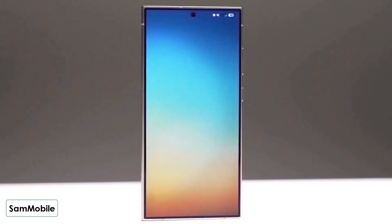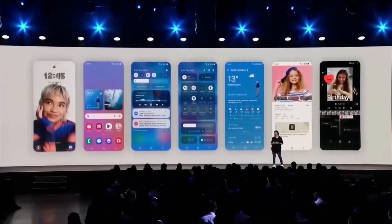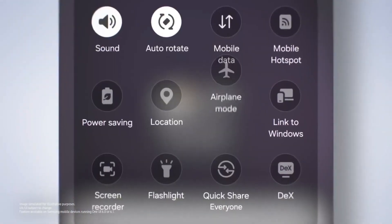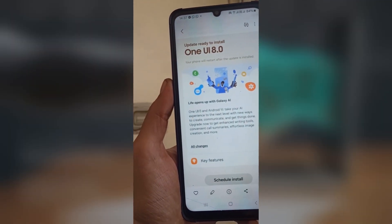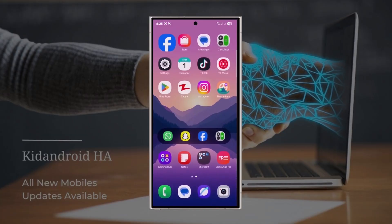Even though One UI 7 hadn't fully rolled out by mid-April, Samsung has already started working on One UI 8. Many Galaxy users are wondering if their phones or tablets will get this new Android update. Since Samsung hasn't shared an official list yet, we're piecing things together based on Samsung's update policy and educated guesses. So here's a list of Galaxy devices expected to receive One UI 8. Keep in mind, this list isn't final — I'll keep updating it as more info becomes available.